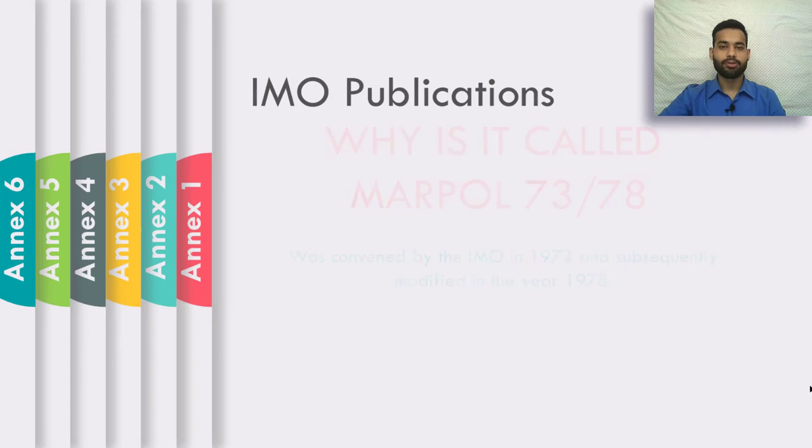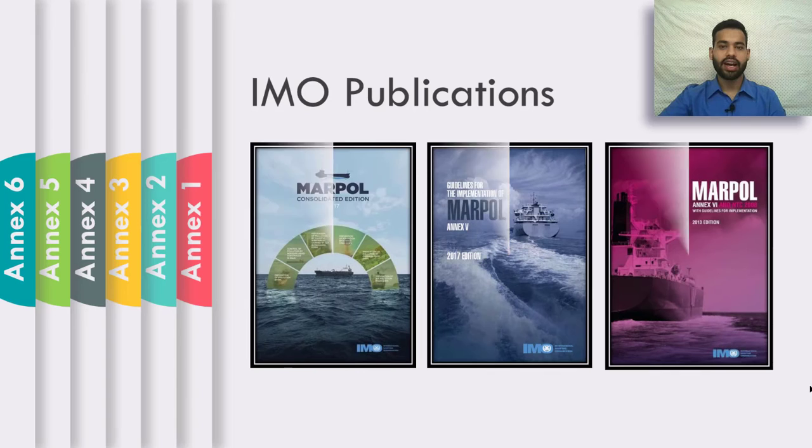These are a few IMO publications with guidelines for the implementation of MARPOL. You can often find these on board. You can go through the contents of these guidelines to know what they are all about.